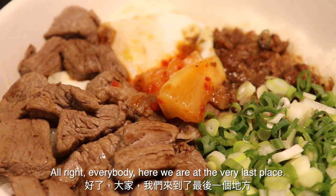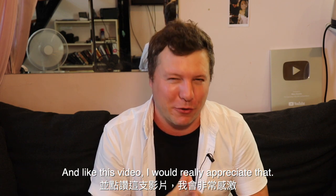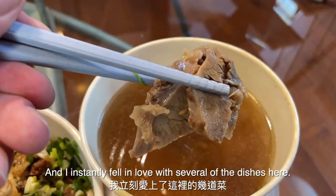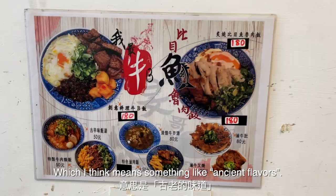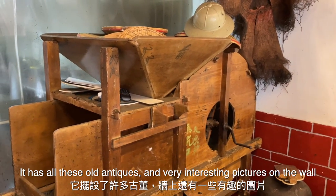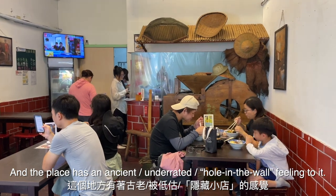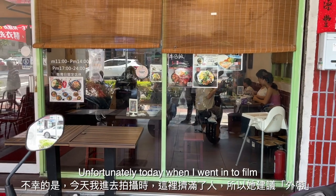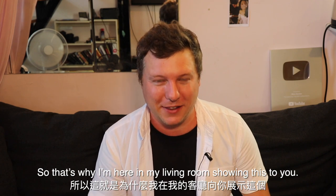Here we are at the very last place. If you've been enjoying this video, please don't forget to subscribe and like — I would really appreciate that. This place, not too far from where I live, I discovered about a year ago and instantly fell in love with several of the dishes. It's called Ming Ge Gu Zao Wei, which I think means something like ancient flavors. I really have to give a shout out to the decoration — they have all these old antiques and very interesting pictures and photos on the wall. The place really does have an ancient, underrated, hole-in-the-wall restaurant feeling. Unfortunately, today when I went to film it was completely packed, so the owner recommended I take the takeaway option — that's why I'm here in my living room showing this to you.